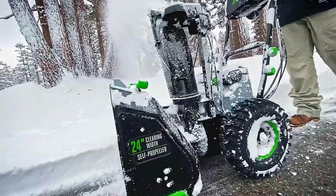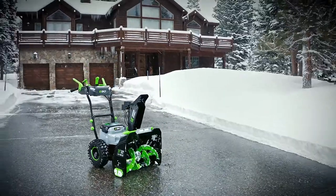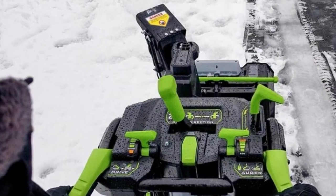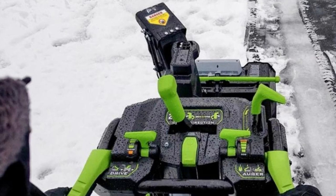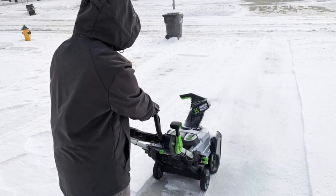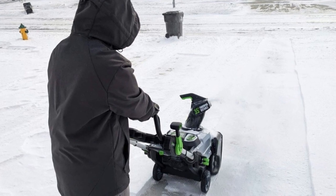This beast can throw snow up to a whopping 50 feet away. Although in colder temperatures, adjusting it takes some muscle. But if you have a lot of ground to cover or deal with heavy snowfalls, this one is your go-to. Otherwise, you might want to look at the 21-inch single-stage model, which saves you a cool grand but still offers top-notch features.